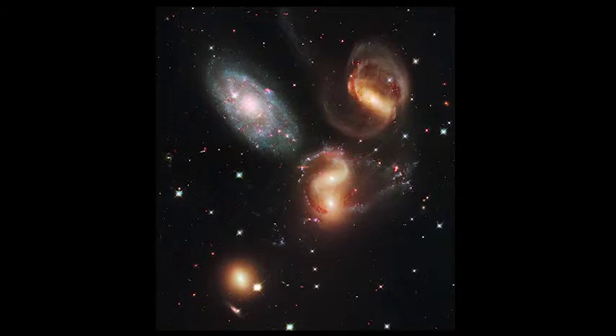The three galaxies on the right are all distorted as they are interacting with each other. The one in the middle is actually two galaxies that collided. You can see the two distinct centers of each galaxy. The galaxy at the bottom left is less impacted by the others. The interaction of these galaxies has started tons of areas of new star formation.